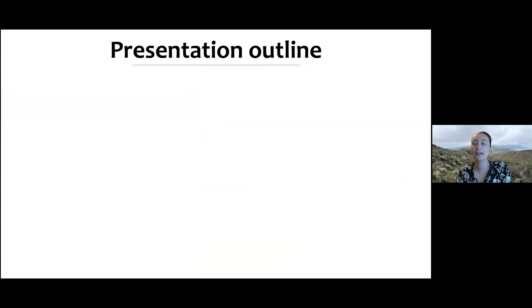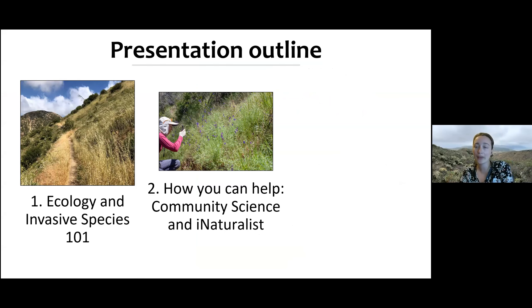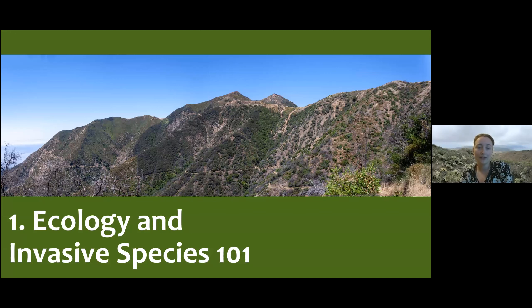With that plug aside, here's a broad overview of what I'll cover today. We're going to start with ecology and invasive species 101. We'll follow that up with a whirlwind introduction to iNaturalist and community science — I'll show how cool iNaturalist is and how easy it is to add observations. Then the main section: key invasive species you'll find particularly in the southern Los Padres, in the Ojai and Santa Barbara ranger districts.